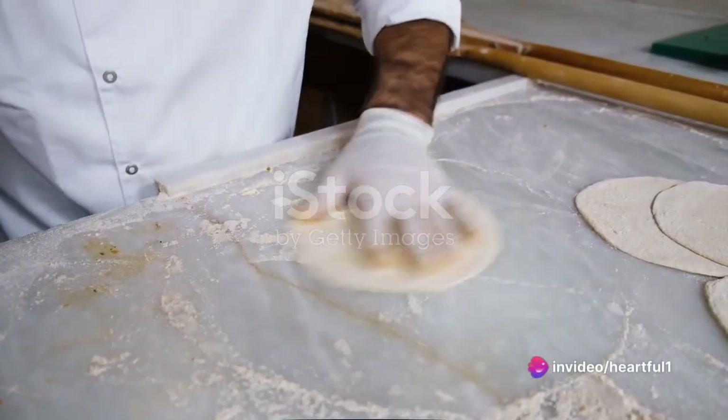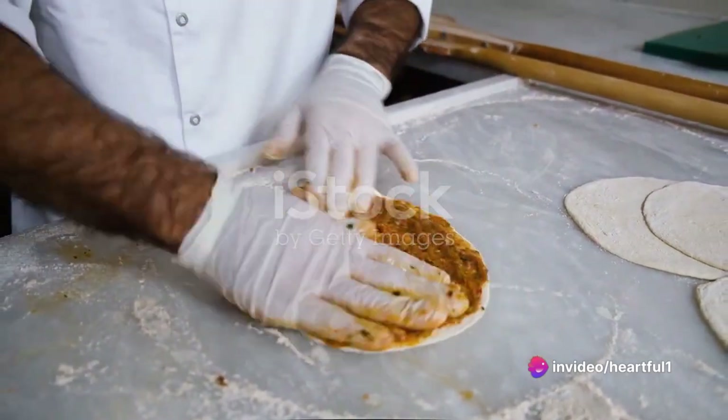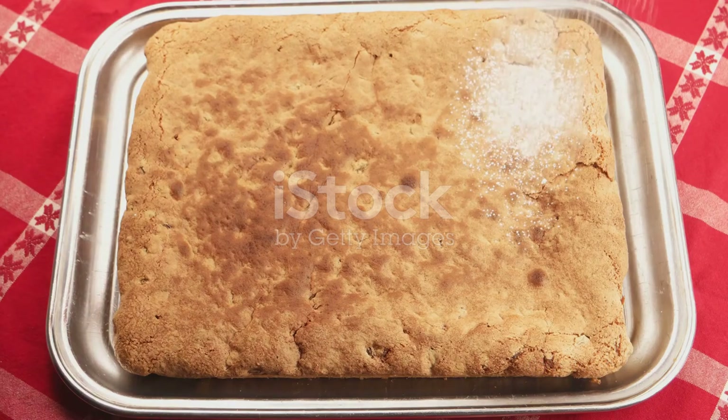A filling of cooked pigeon meat, almonds, and spices is encased in layers of thin pastry known as warka. The pie is then baked until golden and dusted with a blend of powdered sugar and cinnamon.